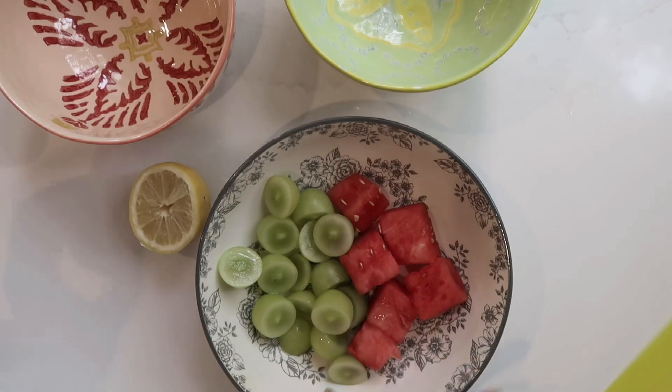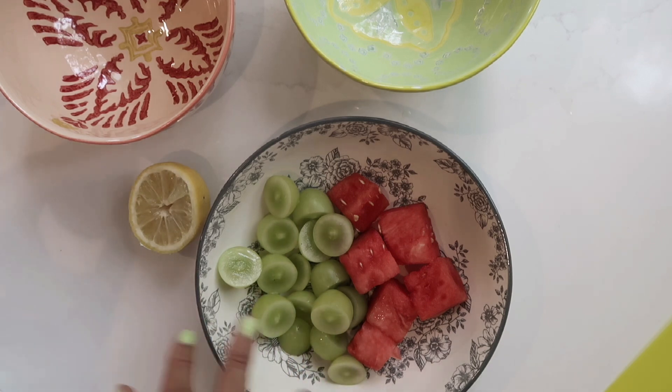Snack number one: fruit and Tajin. I typically like to do this with watermelon or mango and grapes, but there's a little trick for the grapes so I'll show you guys. I'm addicted to this especially in the summer. Here's my fruit — I usually just get pre-cut watermelon, but if I want to make a lot of this and Kinsley's here, I'll get the whole watermelon and cut it up.